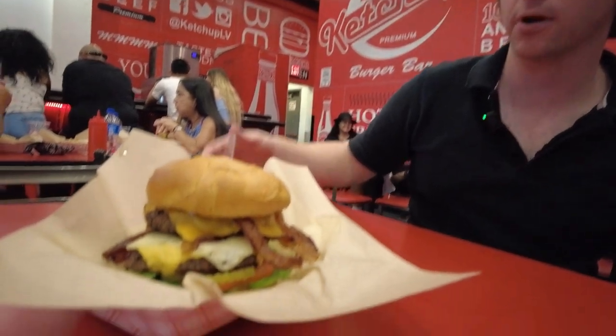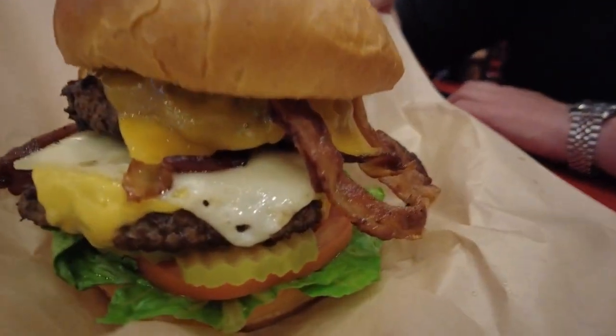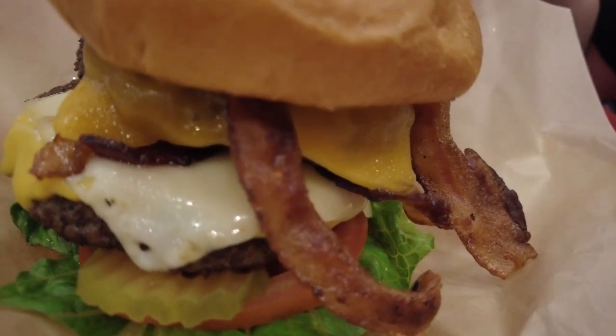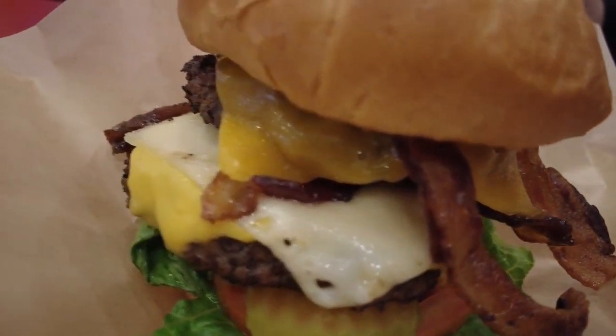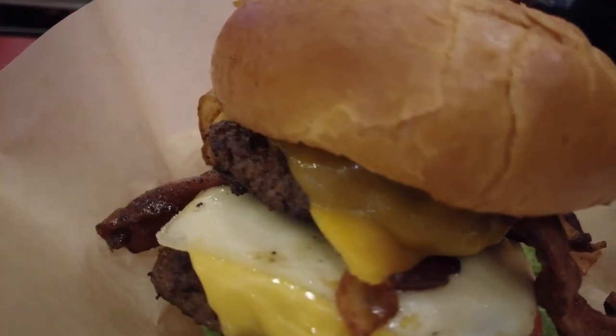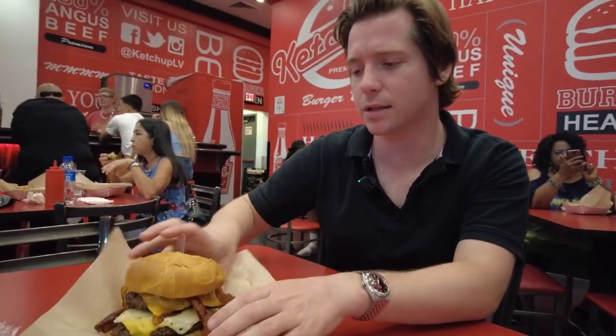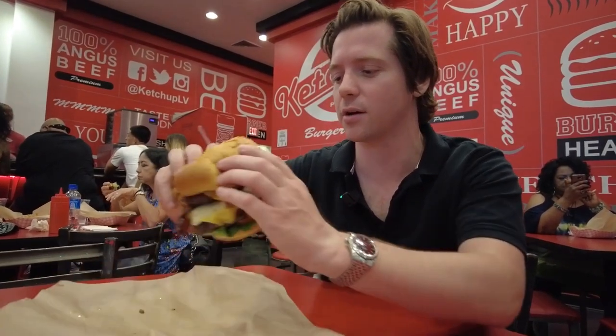This is the double cheeseburger from Ketchup. You can see there's a lot going on: two patties, looks like cheddar cheese, some kind of white cheese, romaine lettuce, a bunch of bacon. It looks pretty good. Let's dive in and see — is the burger at Ketchup all it's cracked up to be? Is it as good as it looks?